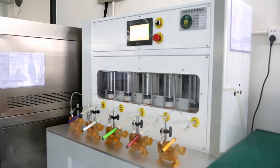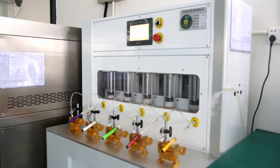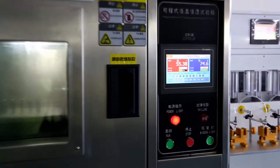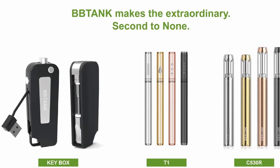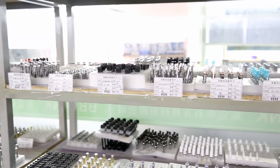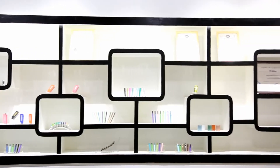BBtank products enjoy wide popularity as bestsellers on the market. Meanwhile, BBtank provides customized service for over 80 famous hemp brands. BBtank has over 600 workers and 36 production lines, which daily supply 100,000 pieces of cartridges and 50,000 pieces of batteries.